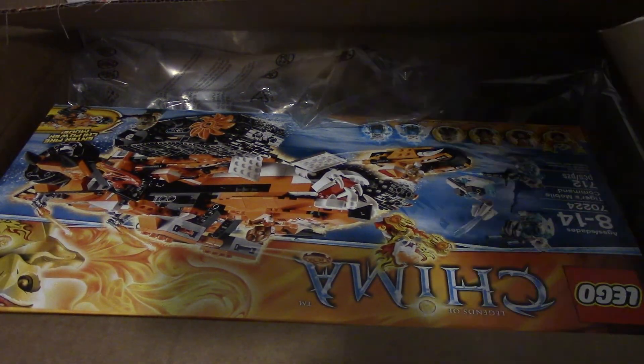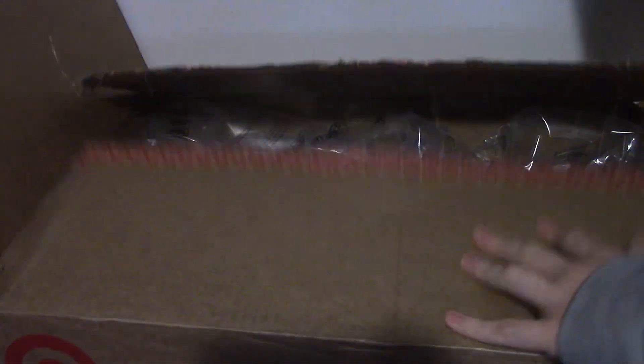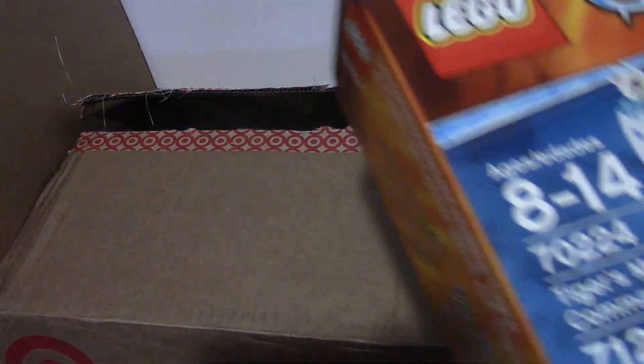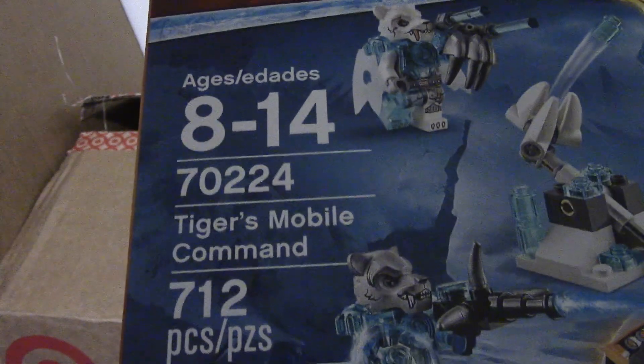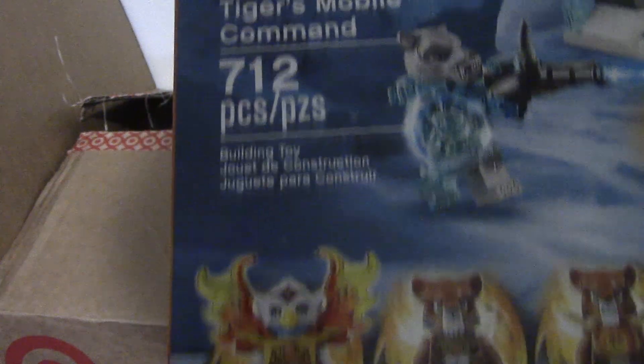You can see that we've got the biggest 2015 Chima set here to date. We have the Tiger's Mobile Command, set number 70224, 712 pieces.